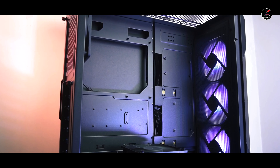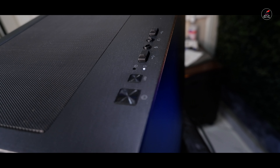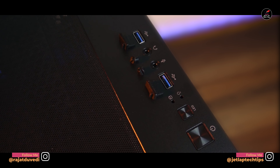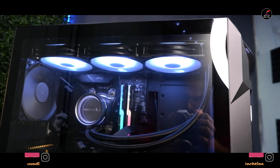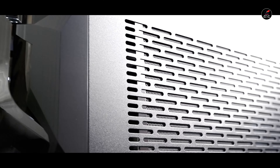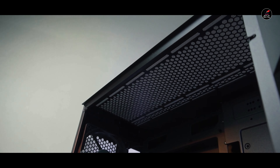Motherboard compatibility की बात करें तो ATX, micro ATX, या mini ITX — सभी forms के motherboard इसमें compatible हैं। इसमें एक power button, एक HD audio button, और एक LED light control button देखने को मिलेगा, साथ में दो USB 3.0 जैक्स भी मिलेंगे। Side panel की बात करें तो 4 mm tempered glass side panel देखने को मिलेगा जो इसको काफी अच्छी aesthetic look देता है। Ventilation की कोई कमी नहीं है — यह एक काफी better airflow cabinet है।